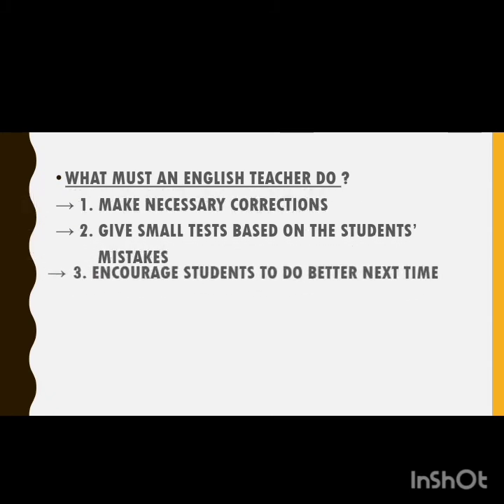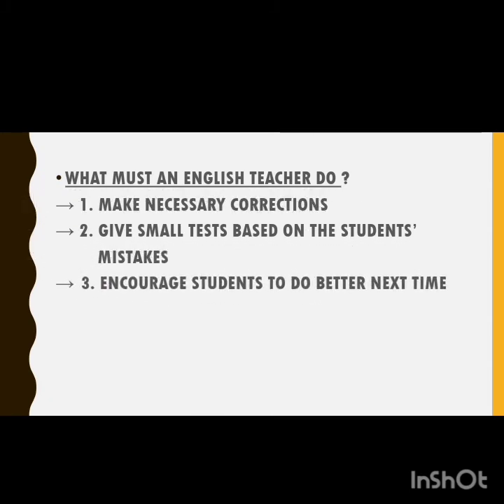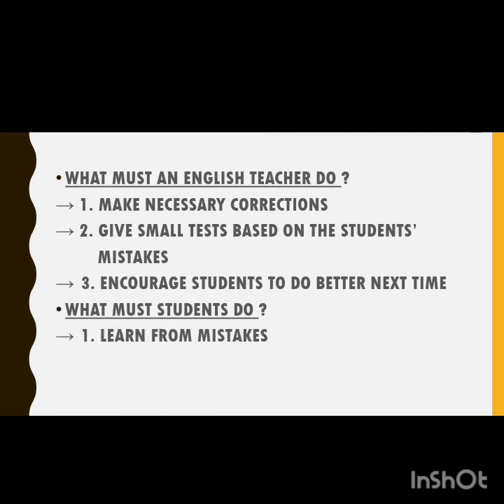What must students do? There are three important things students need to take into consideration. First, students must learn from their own mistakes. Making mistakes is okay because it is inevitable in learning English — treat your mistakes as a stepping stone to success. Knowing your own mistakes and learning from them will eventually lead to better improvement.